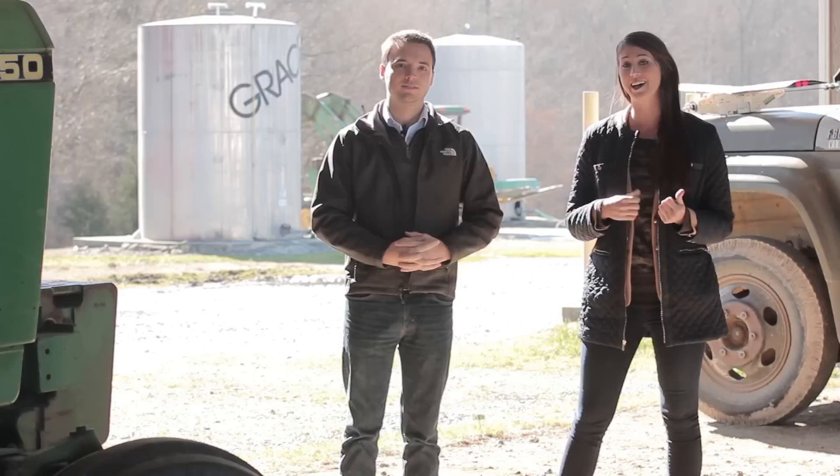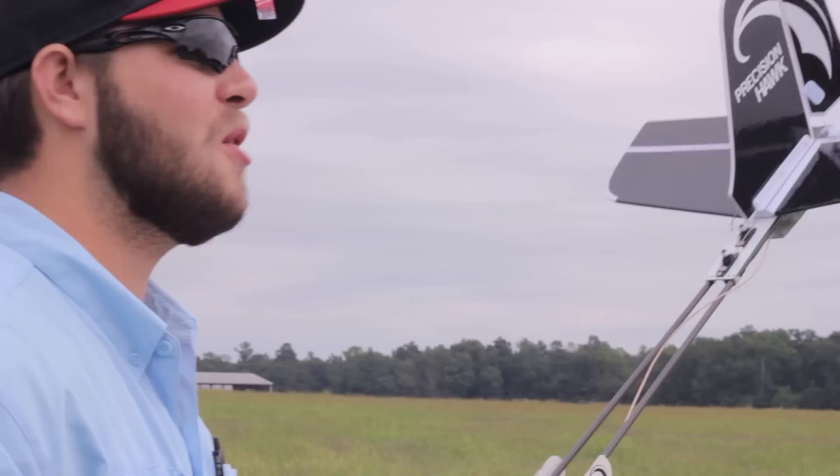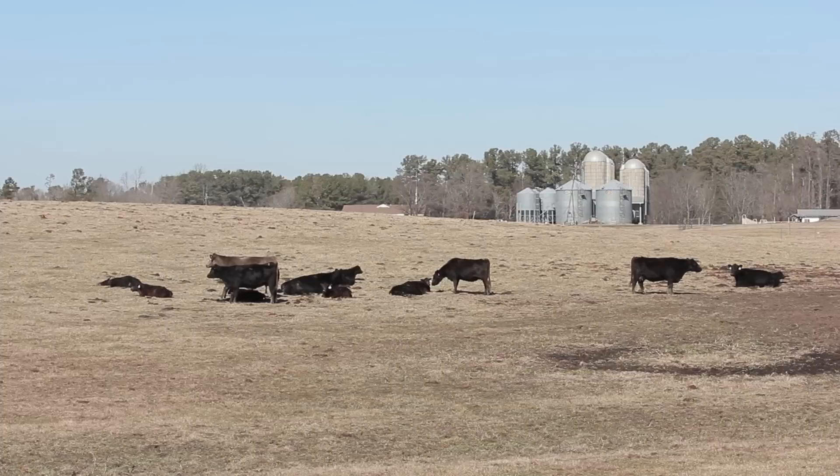Welcome to AgLoop TV. We're really excited that this is our first episode launching this TV station. I'm Leah. This is Tyler. We're from PrecisionHawk, a drone manufacturer based right here in North Carolina.